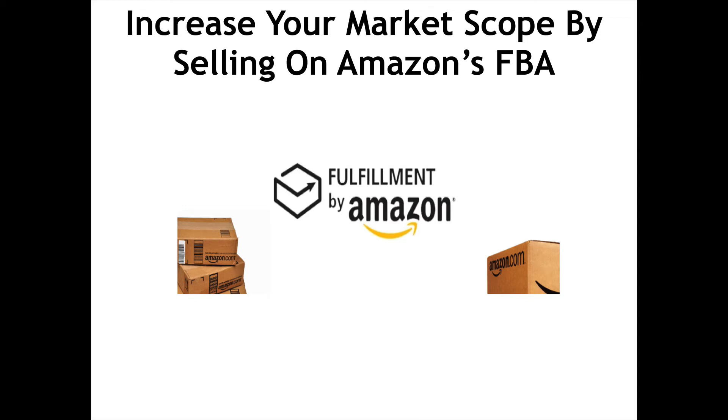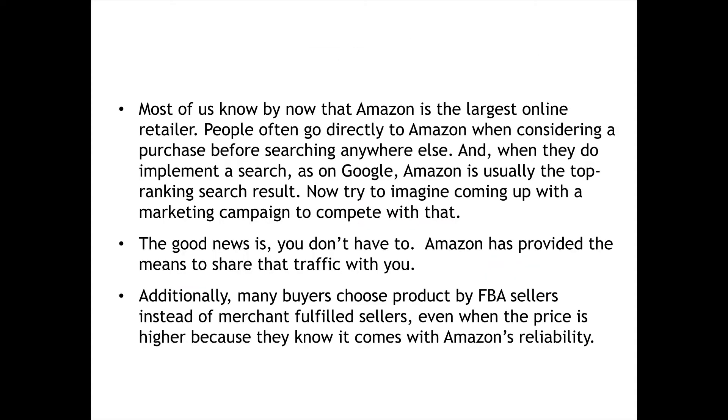Increase your market scope by selling on Amazon's FBA. Most of us know by now that Amazon is the largest online retailer. People often go directly to Amazon when considering a purchase before searching anywhere else. And when they do implement a search, as on Google, Amazon is usually the top-ranking search result. Now try to imagine coming up with a marketing campaign to compete with that. The good news is, you don't have to. Amazon has provided the means to share that traffic with you.